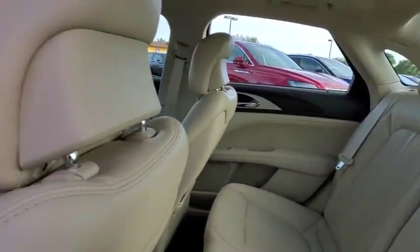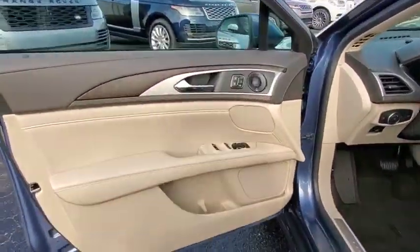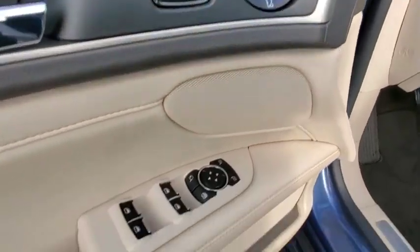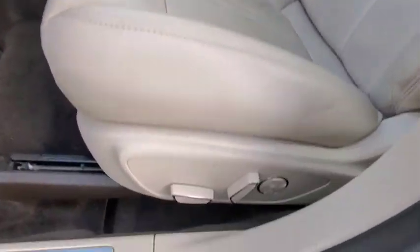Here are some of this vehicle's great options: backup camera, keyless entry, remote engine start, navigation system, traction control, stability control, steering wheel audio controls, power passenger seat.